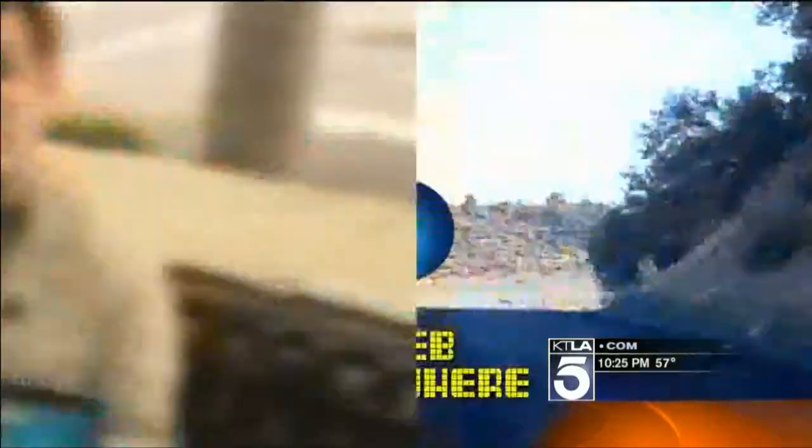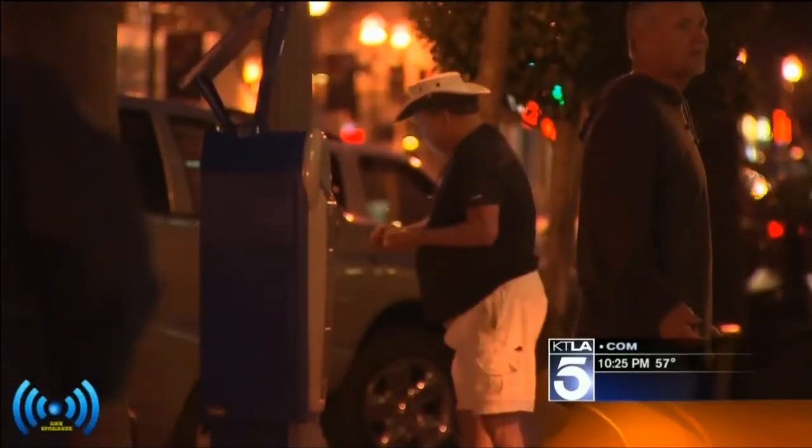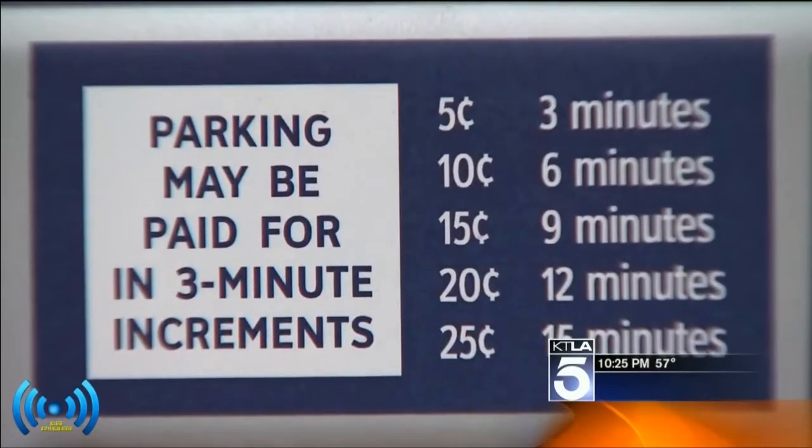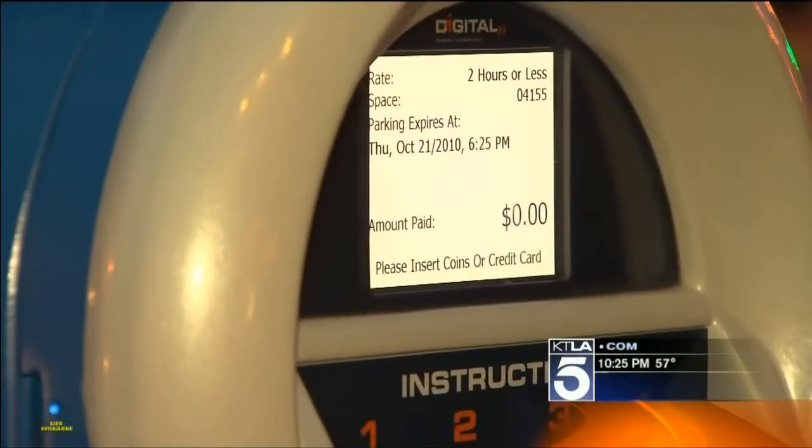But don't be fooled by that out-the-door price — there's more to it. Using the web anywhere means there's a monthly bill. Think of it like a parking meter: you pay for a certain amount of parking, but if you go over that, even by the slightest bit, you get a huge penalty.